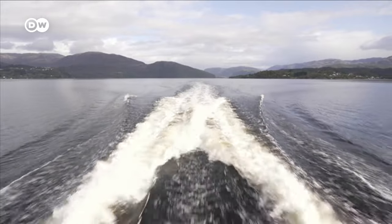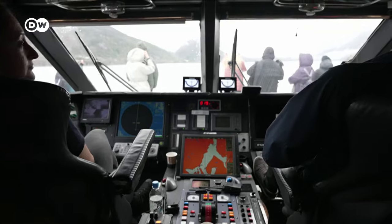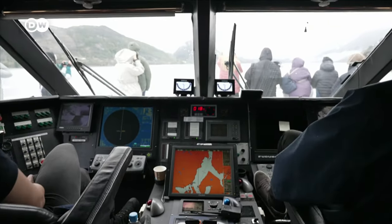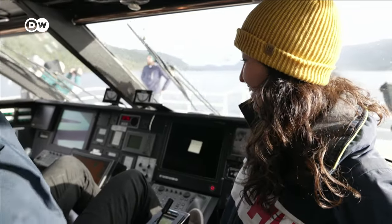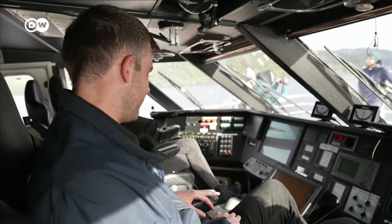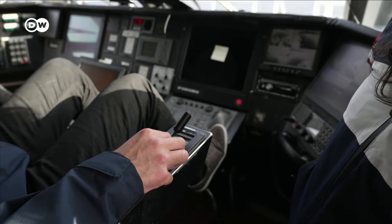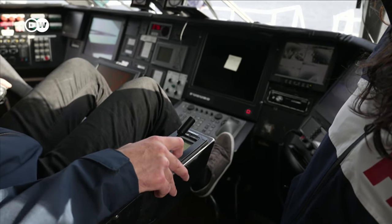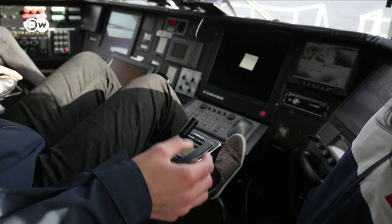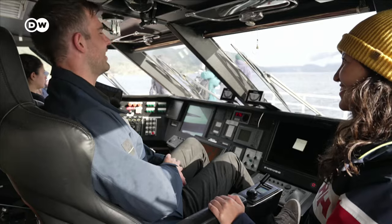I'm really looking forward to seeing what Areld means. But first, I'm warming up in the cockpit and saying hi to Captain Herman. How do you drive this thing? It looks pretty complicated. There are a lot of different systems here. We use this stick in two different modes, and that's on autopilot. Then I can take the course I want when I'm looking at the map.